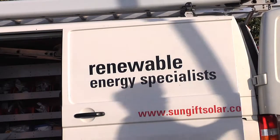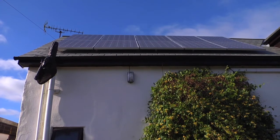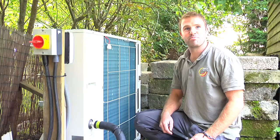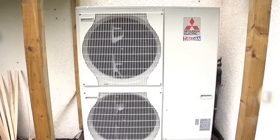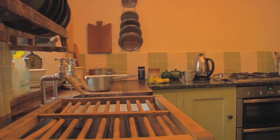At SunGift Solar, we specialise in installing renewable energy systems. The systems that we install are solar photovoltaics which produce electricity, solar thermal hot water systems, heat pumps both ground and air source for space heating and hot water, biomass systems again both for space heating and hot water, and wind turbines which generate electricity.